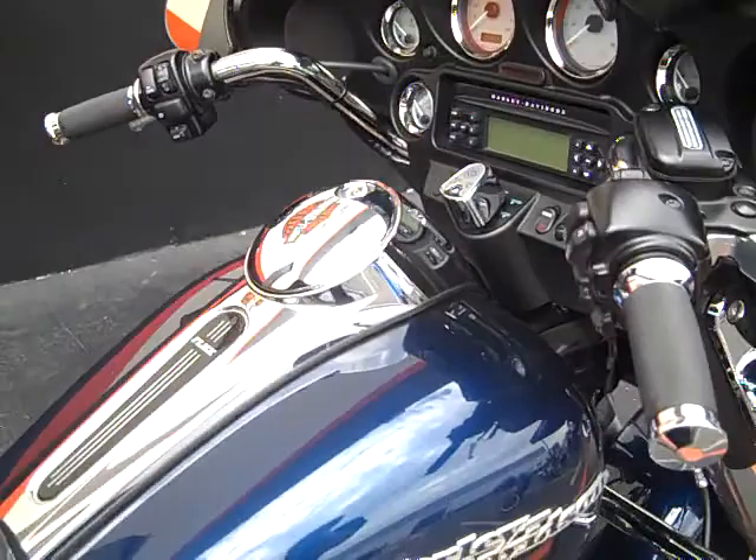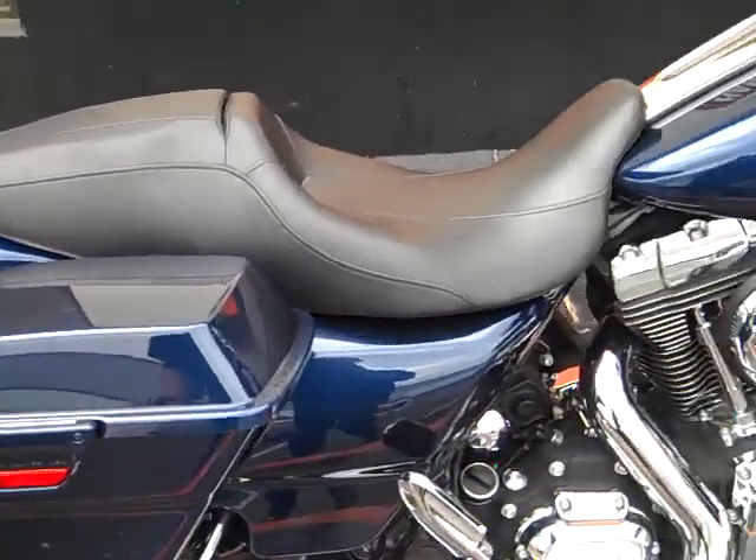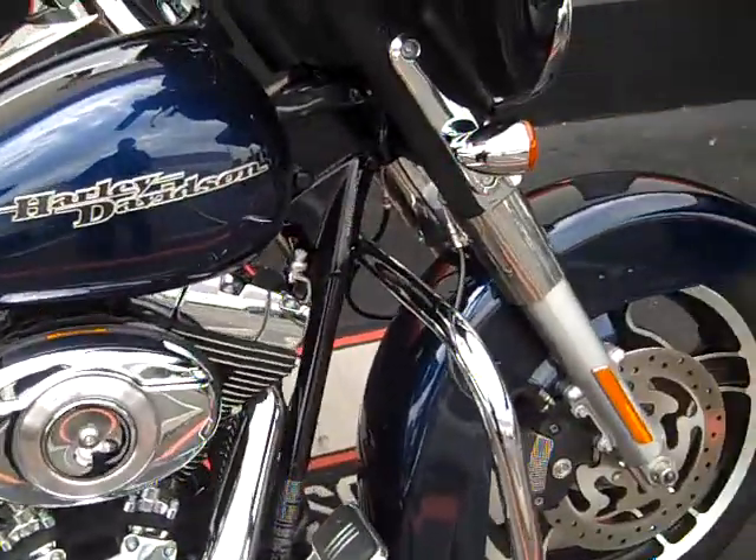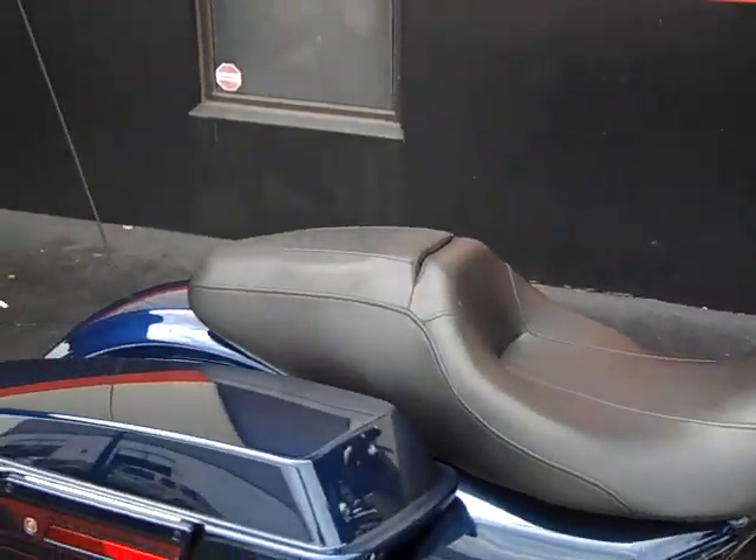Again, 2012 Big Blue Pearl Street Glide, only 4,173 miles, and the 5K service has already been completed. It'll be yours for the low price of $19,895.